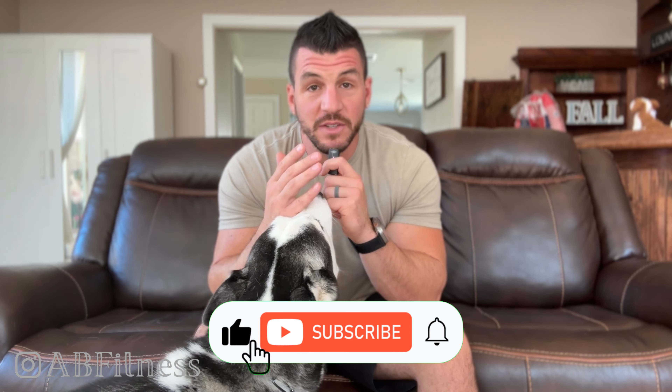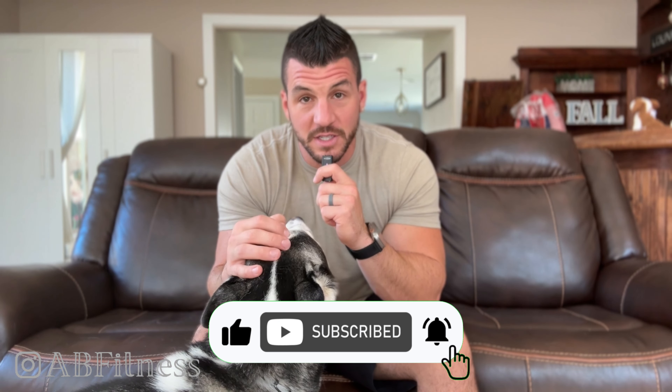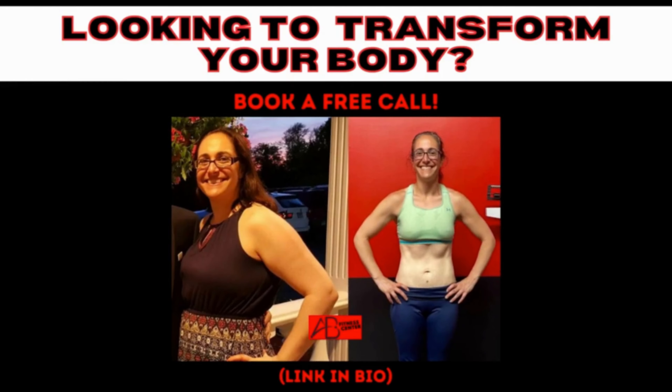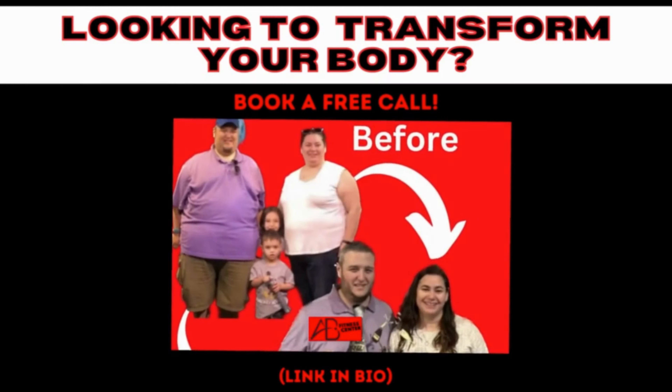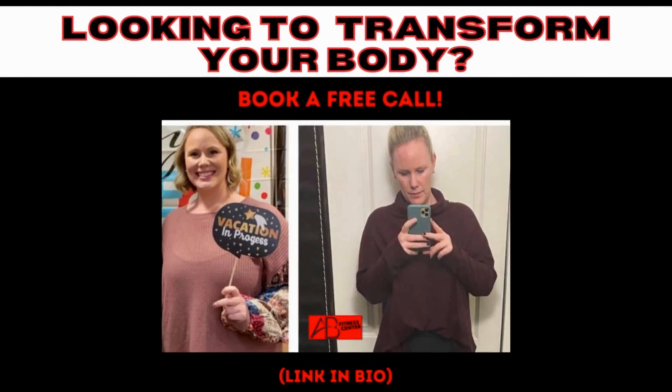I hope I didn't overcomplicate this. The basic takeaway is that you want to make sure you're getting your essential amino acids in every three to five hours to build as much muscle as possible. This was Anthony, AB Fitness Center — catch you on the next one. If you enjoyed this, drop a like and a comment, and if you're looking for a coach and a nutritionist, visit our profile. We'd love to help you out.